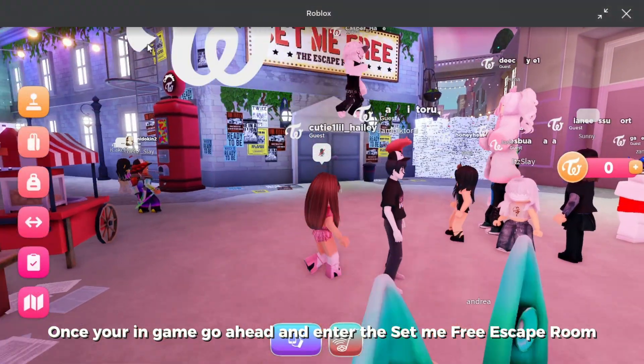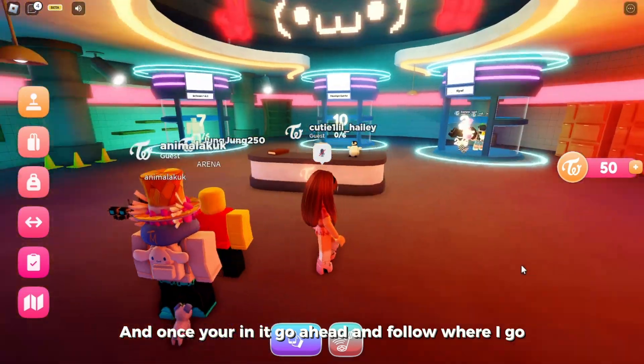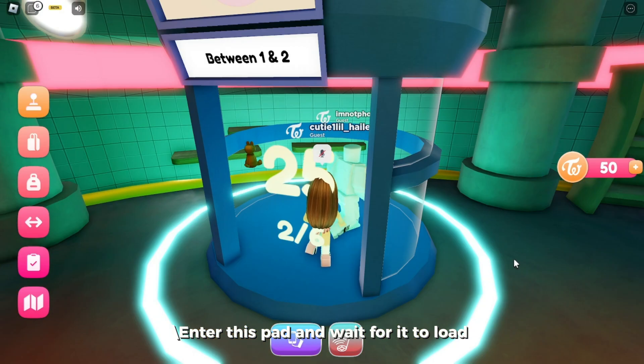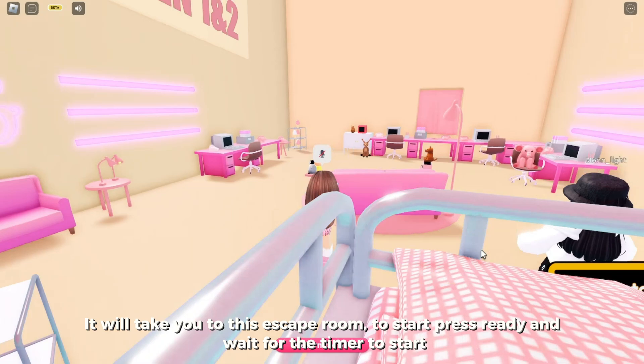Once you're in game, go ahead and enter the Set Me Free escape room. Once you're in it, go ahead and follow where I go. Enter this pad and wait for it to load — it will take you to this escape room.